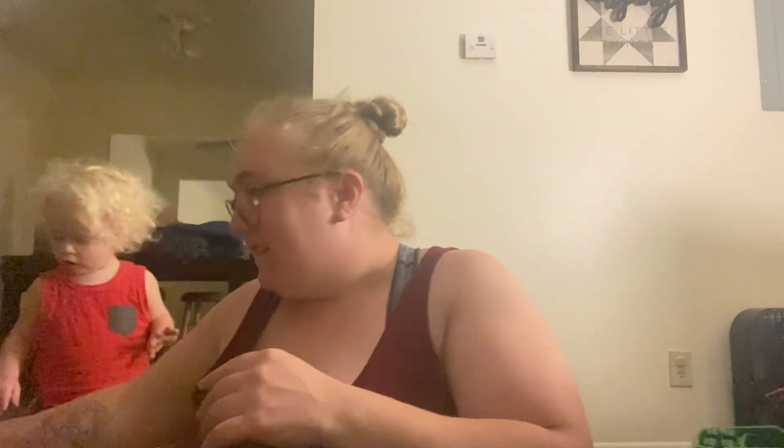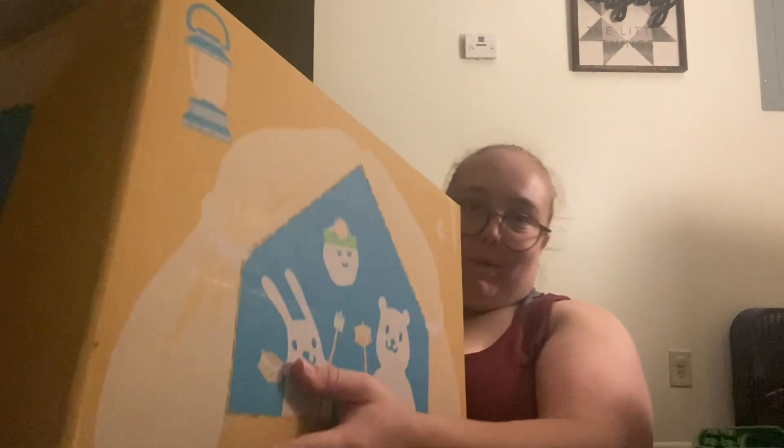Good evening you guys, welcome back to another video. It is really late, super duper late. Ezra insisted on opening our Hello Bello box so I wanted to film this for you guys really quick. It is a camping box — you guys can kind of see it without showing my address too much.